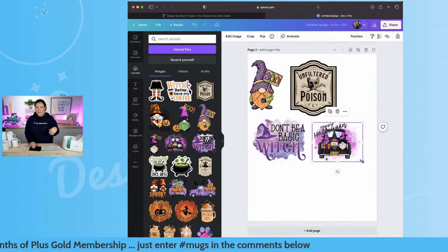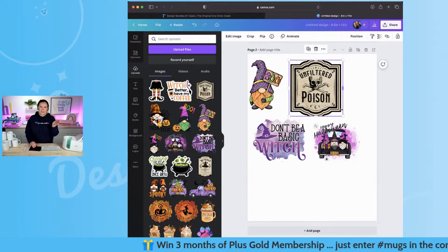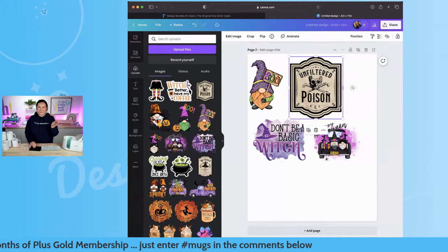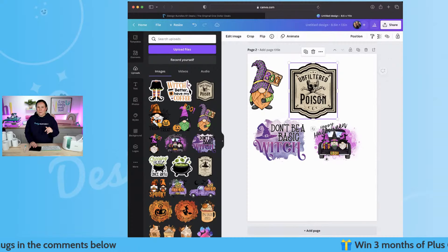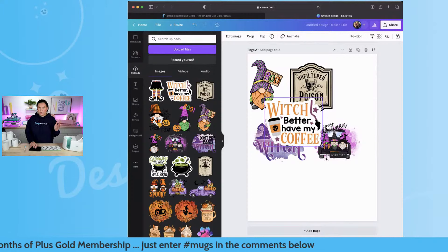One thing you may notice — if you find a design with a lot of white space, it's going to go off that. What I do is bring my sides in and cut it down just a little bit. I love this one: 'Unfiltered poison for our coffee' — so stinking cute, makes a perfect Halloween cup. I'm going to bring that back down again and also grab this sticker one.